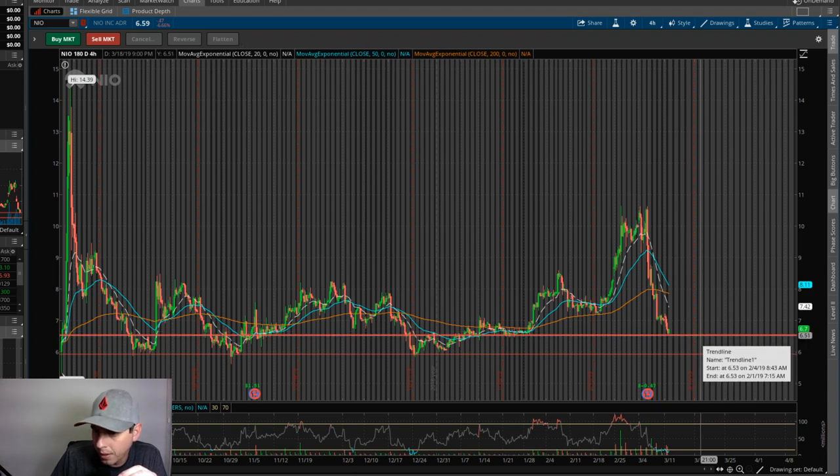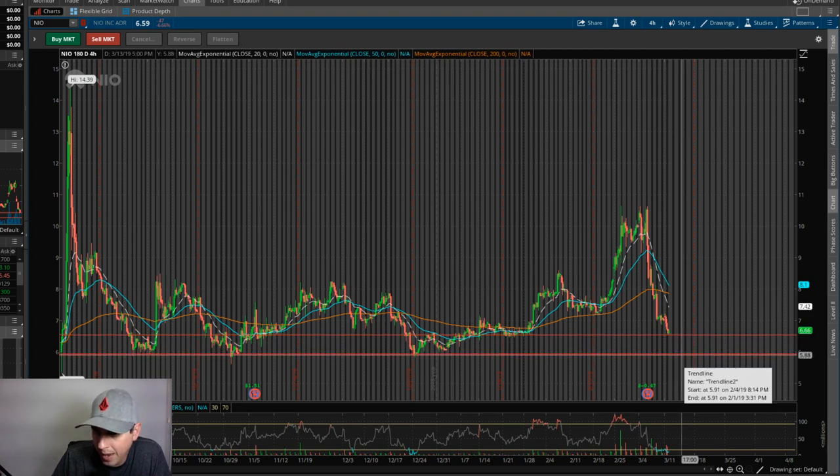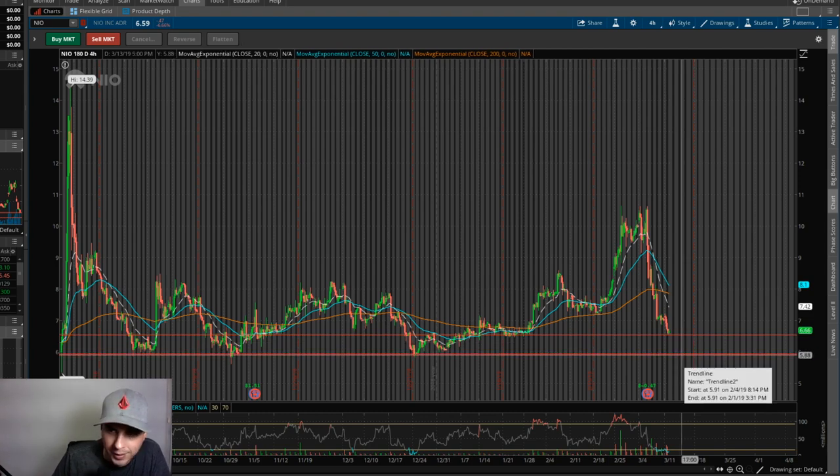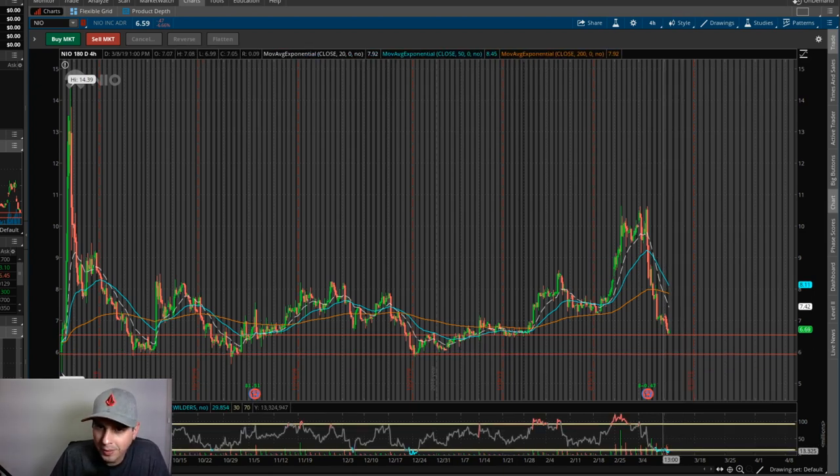Where we sit right now, we're actually sitting on support right about at $6.50-ish. I have a feeling the stock's going to keep dropping down to the second support level at about $5.88. So I'm looking to get in around $5.50 if I could. The RSI is way oversold — NEO is a stock that just keeps on giving for swing trades.